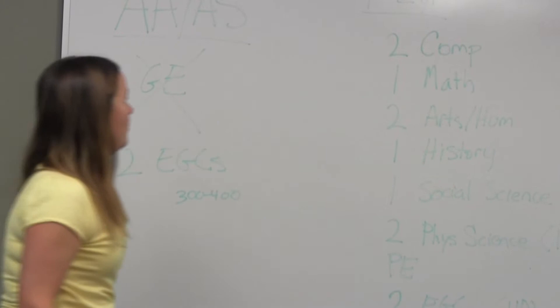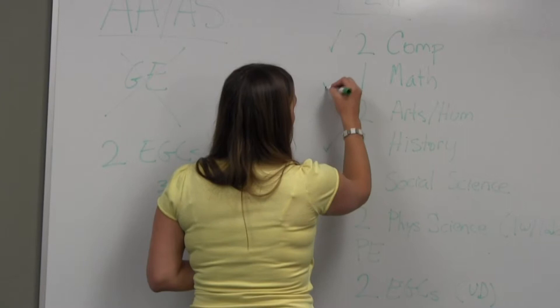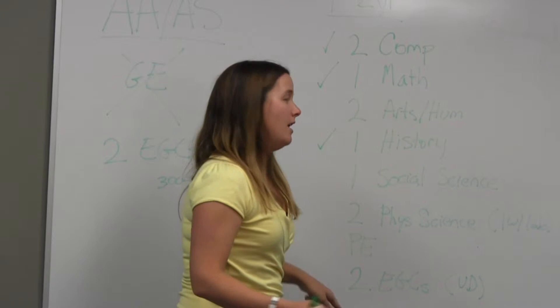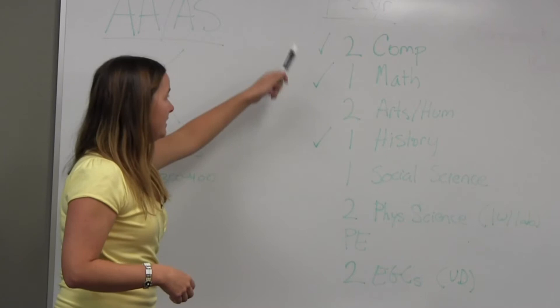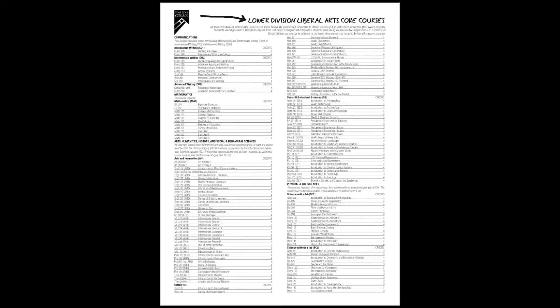If you come in with one to two years — say you've done your two comps, a history, and your math — you still have all the remaining things to do plus your major. So a really good way to start planning is to ask: is the comp I'm taking right now going to transfer to Fort Lewis and count as their comp? There are two different tools we have to figure that out.